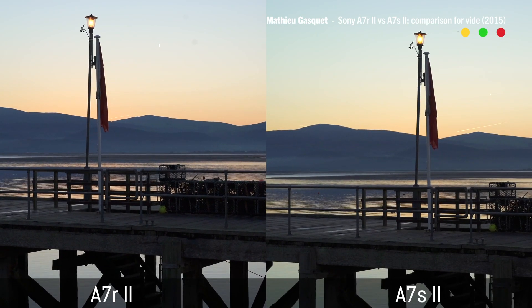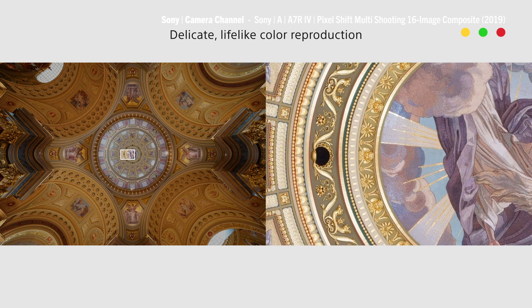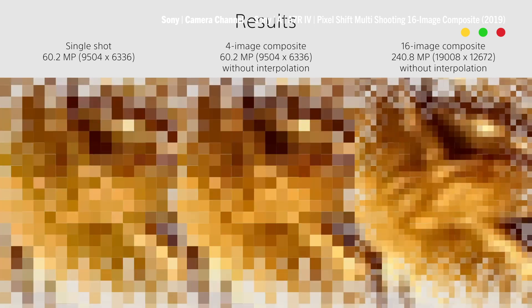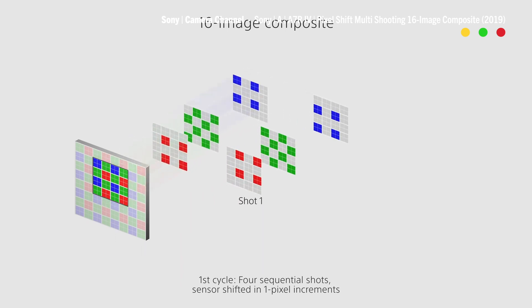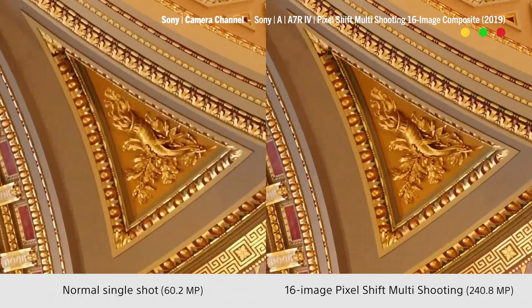The A7S is the series that filmmakers have loved for so long. This new A7R features a system called Pixel Shift Multi-Shooting, which captures 16 images at once, each shifted by one or one-half pixel, and merges them into a single, highly color-accurate 240 megapixel image — an image large enough to fit 27 4K frames inside.